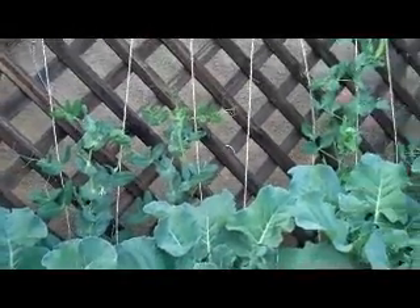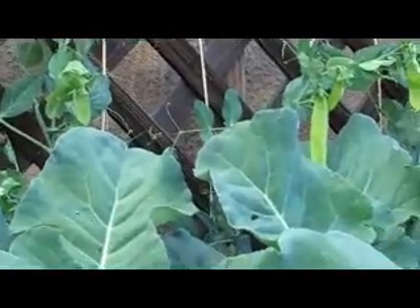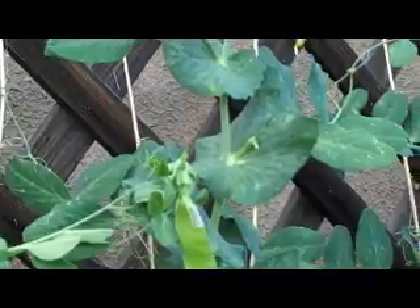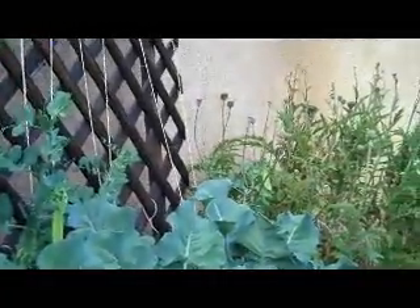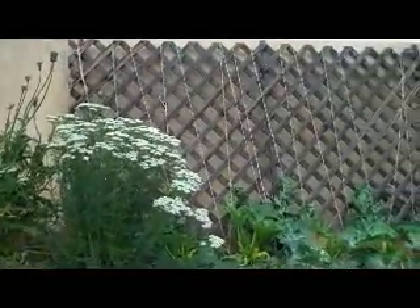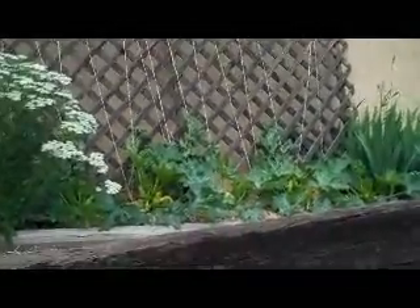This is some of the peas that we looked at last time. We've been eating a lot of peas — they've been really nice. These peas are doing really well. The ones facing west on the west wall aren't faring so well, and I think it's because there's too much afternoon sun on them.